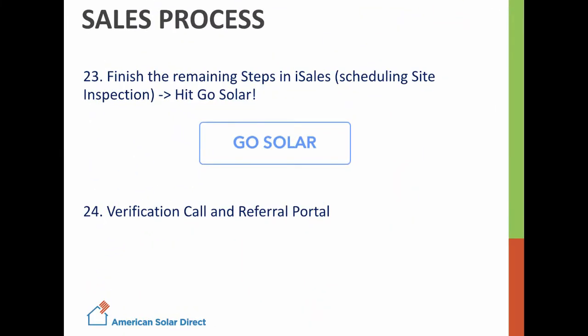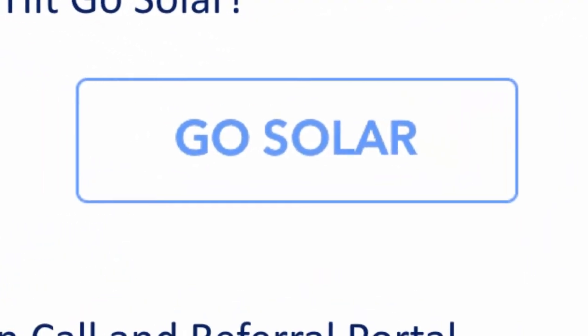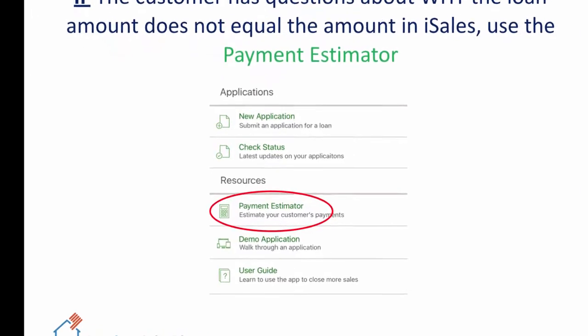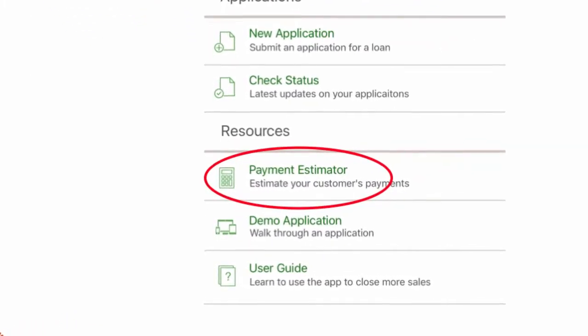Finally, take the customer through the final steps of scheduling site inspection, and then ask them to hit Go Solar on the iPad. Call head office for the verification call, and then set up the referral portal. If need be, you can use the calculator on the main menu of the GreenSky app to show how the customer may influence their monthly payment.